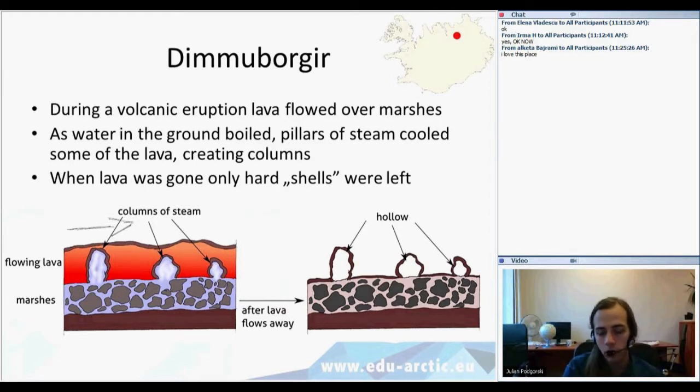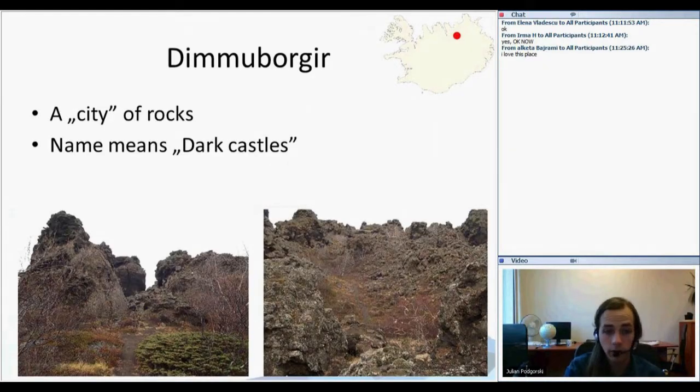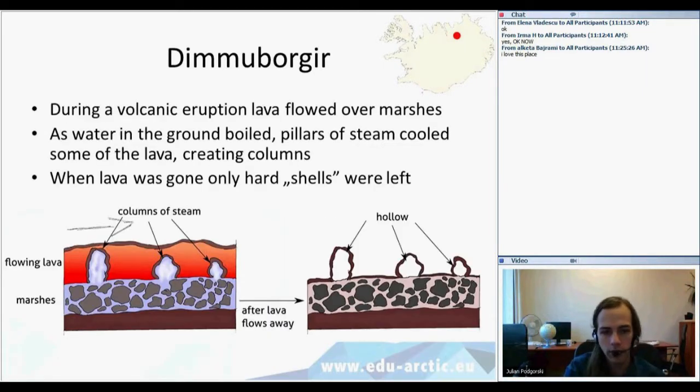Over the years of erosion, those hollow forms collapsed. Holes appeared in them and they started looking like ruined houses, because that's how a hollow thing looks when it collapses — almost as if the roof was removed from a house. That's why they look like castles, making them a very interesting feature.